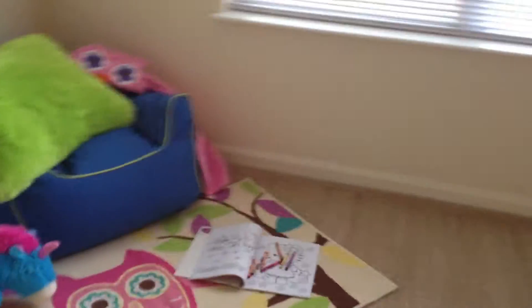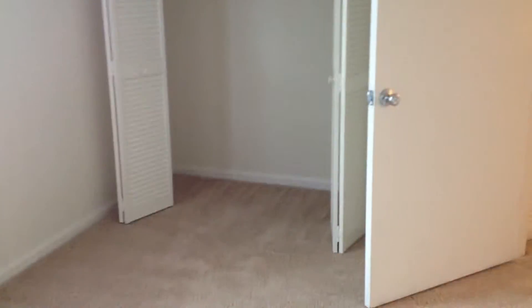Here's the second guest bedroom. It also has double windows, a nice size room as well, and a closet right there.